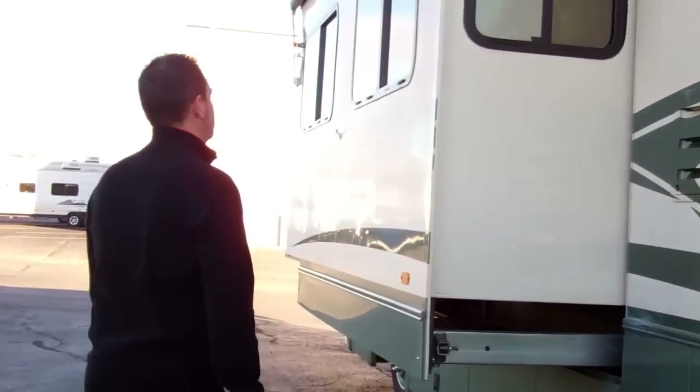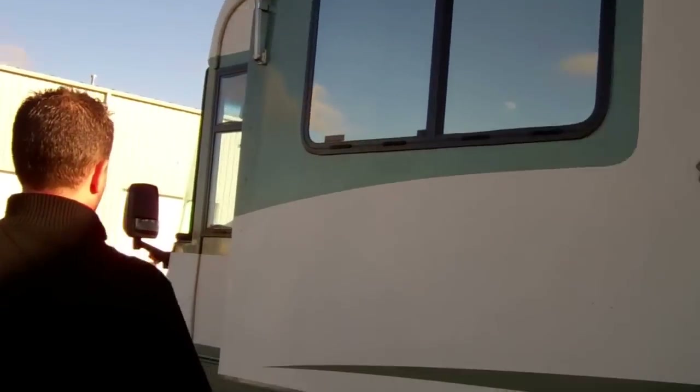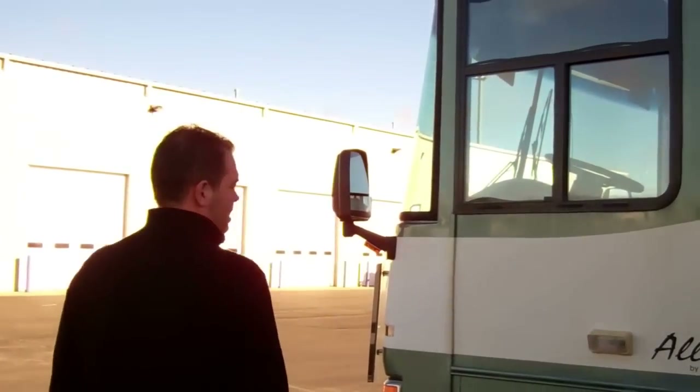This does have one super slide on it. It does have a slide out topper and also a window awning that pulls down over the windows. Overall in good shape, good tires. Let's take a look inside.